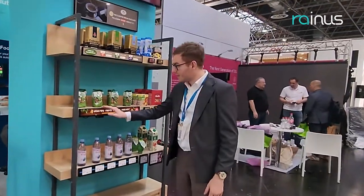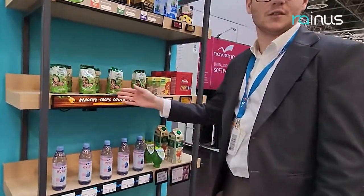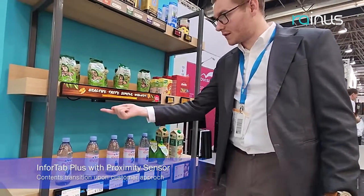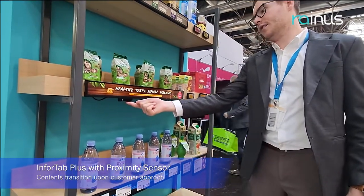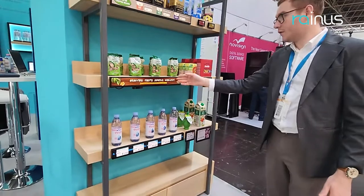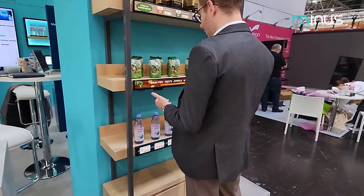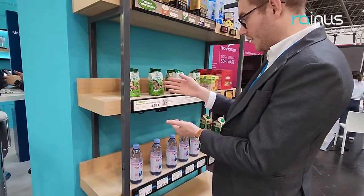Here is our InfoTab Plus — our LCD bar that serves as visitor signage and price labeling. We now have an additional option with a proximity sensor. When a customer is away, it shows the product — for example, walnuts. When you step in front of it, it changes to display the price and detailed product information.